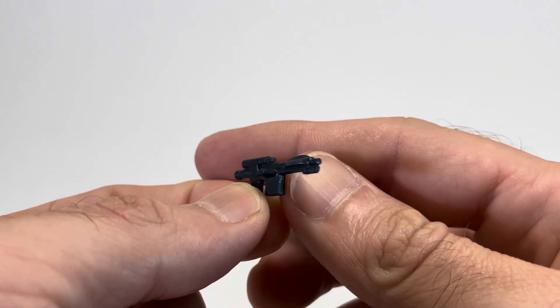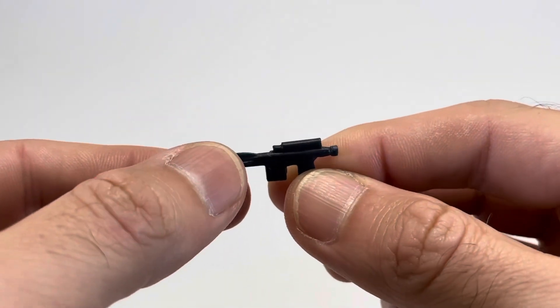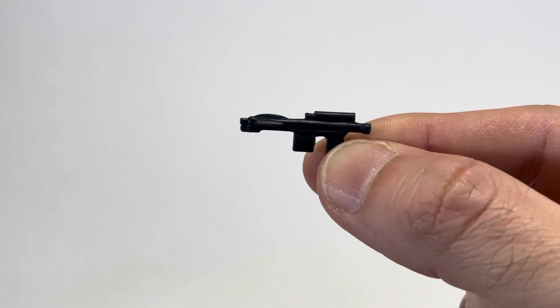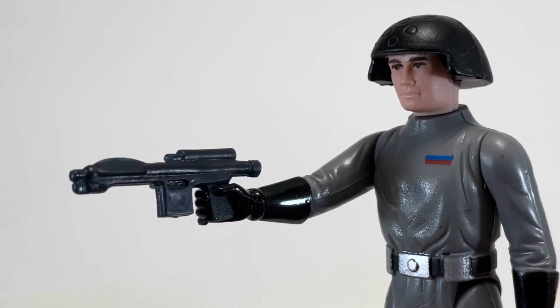The Death Squad Commander's one included accessory is his laser blaster, which looks pretty much the same on both sides except for a small piece that protrudes on one side. This was the gun they gave to the Stormtroopers and Boba Fett, so it got reused a lot. And as you can see, the Death Squad Commander can hold it no problem — it fits in his hand perfectly.